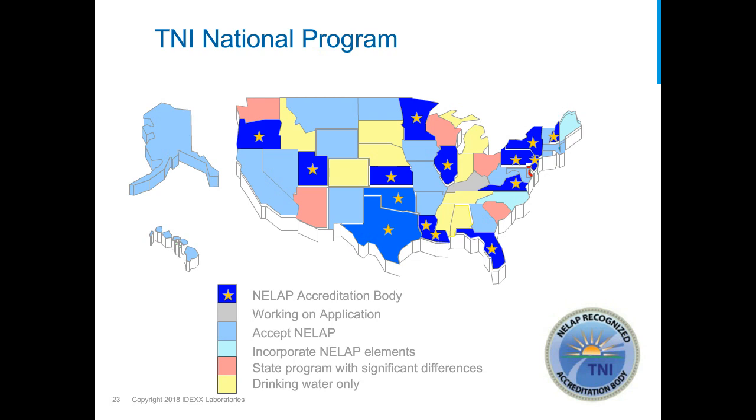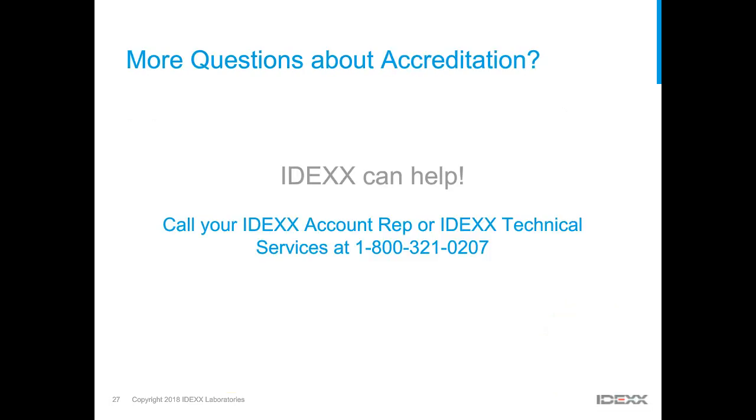Thank you, Patsy. If you have additional questions about how to get accredited for Legionella Alert, including how to find accredited proficiency test providers, call your IDEXX account representative. Now I'd like to welcome Matt Fricci of HC Info.